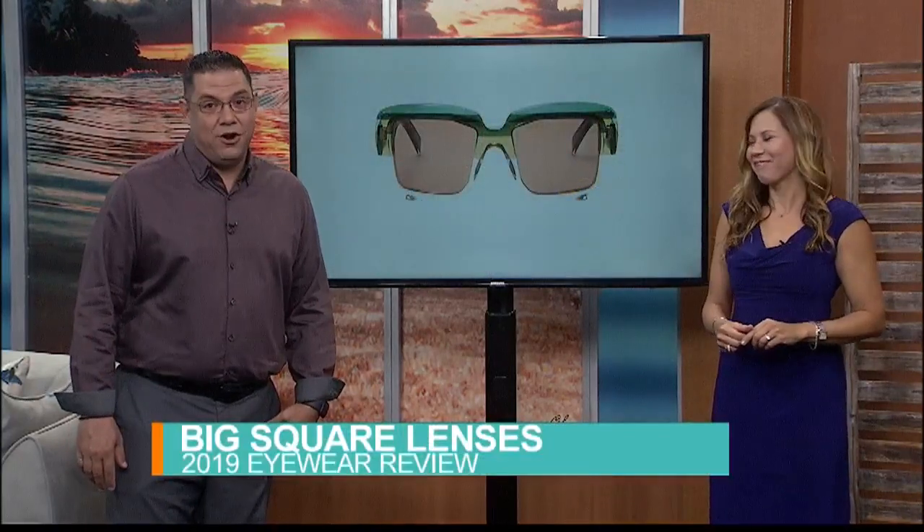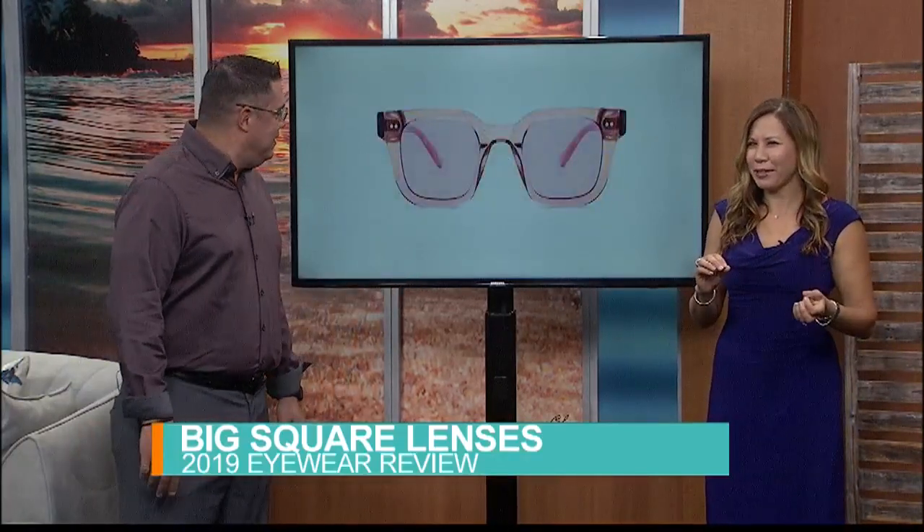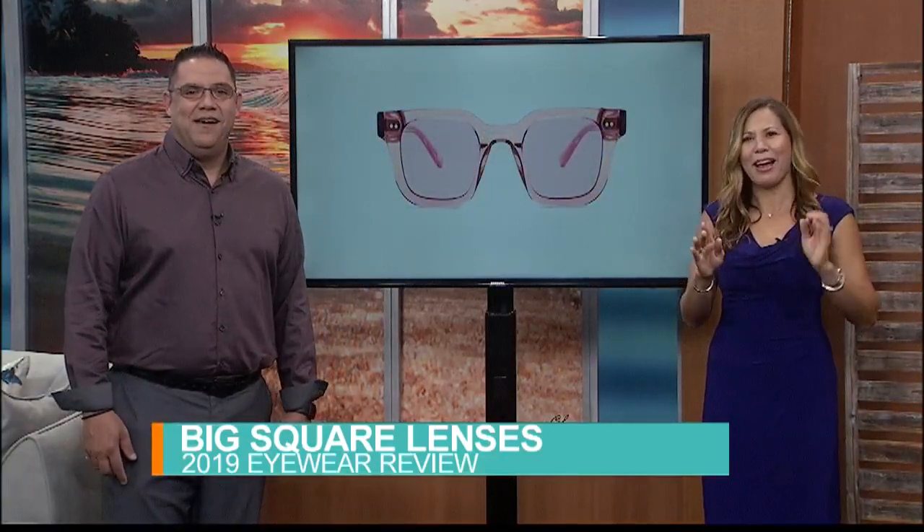The 70s called, and it wants you to wear big square sunglasses — and so do Dior and Gucci. Large square lenses also showed up on the runway at Boss, Chanel, Burberry, and more. The best part: you can use them to shield your face on days when eye makeup is just too much trouble, and know that you will look fashionable without trying too hard.